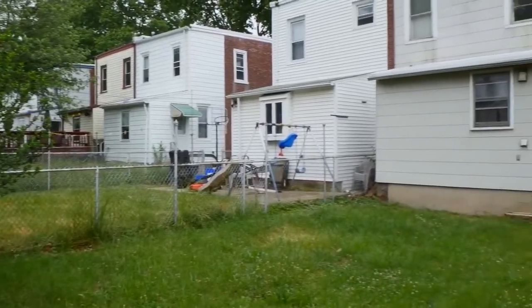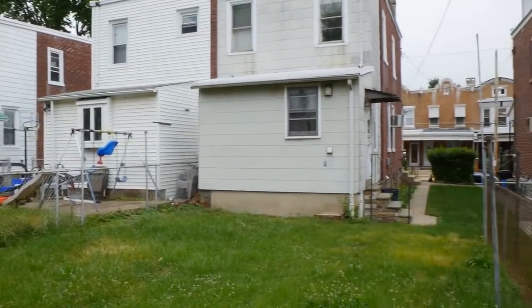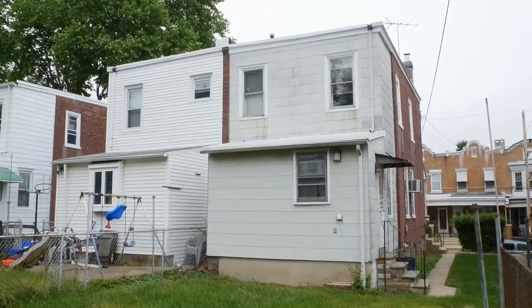Call to schedule your private tour. This home is ready to greet its new owners today.